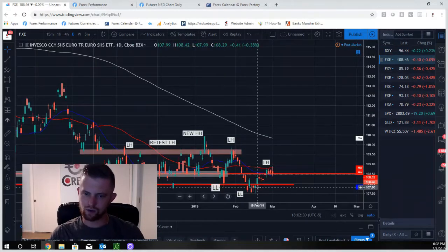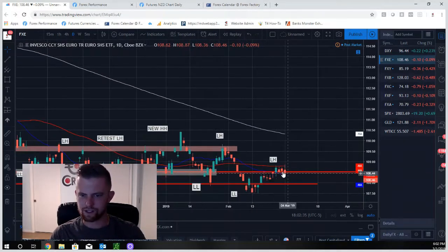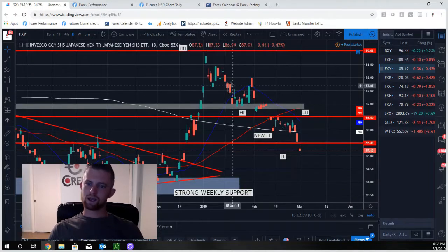Looking at the euro: we set a lower low, price pushed up, set a lower high, and have pretty much just stalled out around that lower high — back-to-back-to-back days of sideways movement. We have a bearish rejection ending the week off this 50-day moving average, which has been holding as resistance. With the lower low and lower high structure, I'm expecting another lower low push to the downside — at least down to the 1.0800 to 1.0750 range.